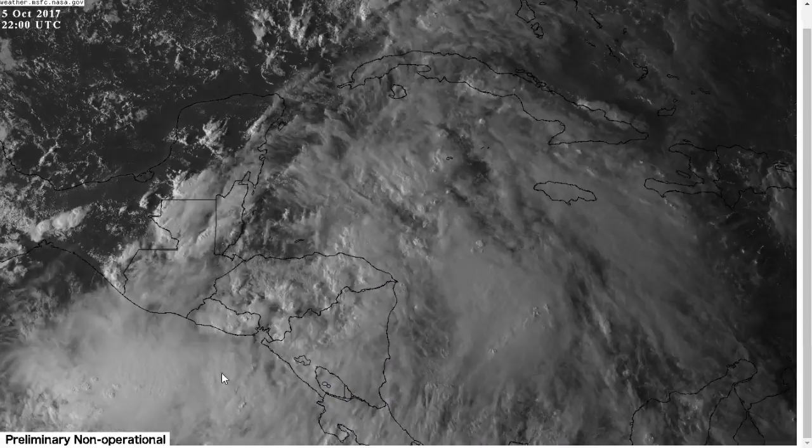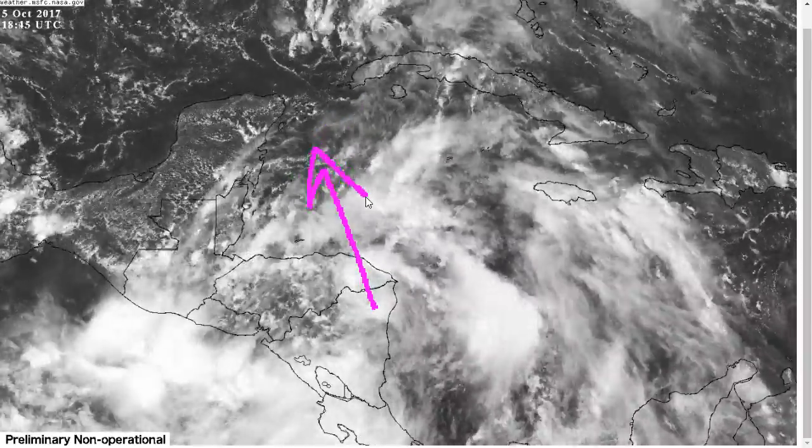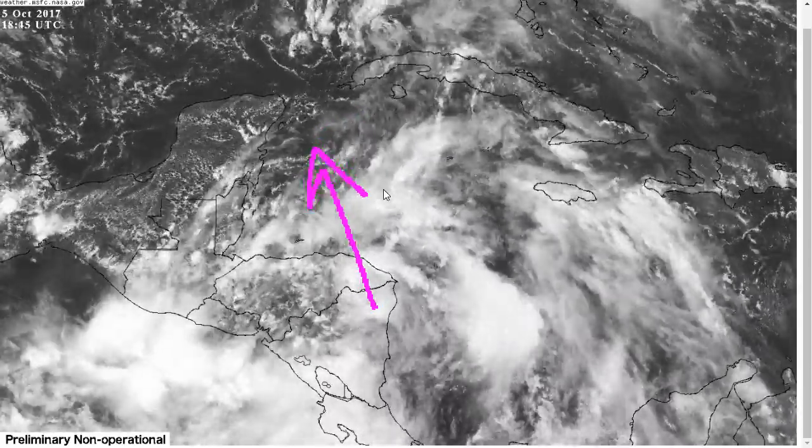Now, the shear is, in theory, going to relax as the system moves out over the northwestern Caribbean, and by tomorrow the environment will likely favor at least some strengthening of the storm, as we've discussed in prior days.